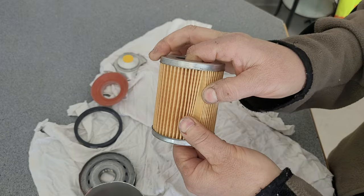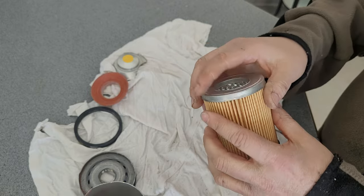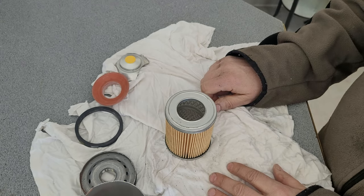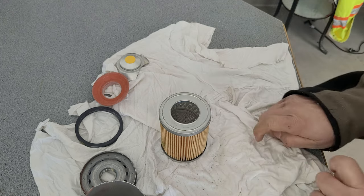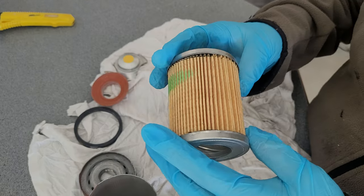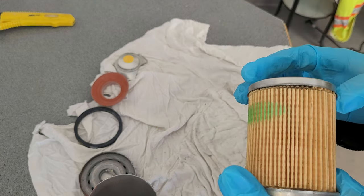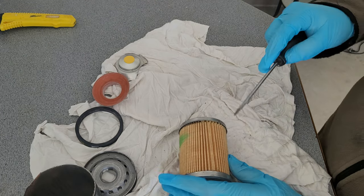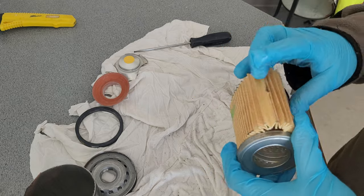I'm not seeing this as a filter that should cost $17–18 here in Canada — you can get a Wix for probably under $10 that's much better built. Let me cut the filtration media off and see. It was not that hard to cut through because it's pretty well paper or cardboard. It says premium synthetic, so maybe it's impregnated with synthetic fibers, but it wasn't hard to cut open.